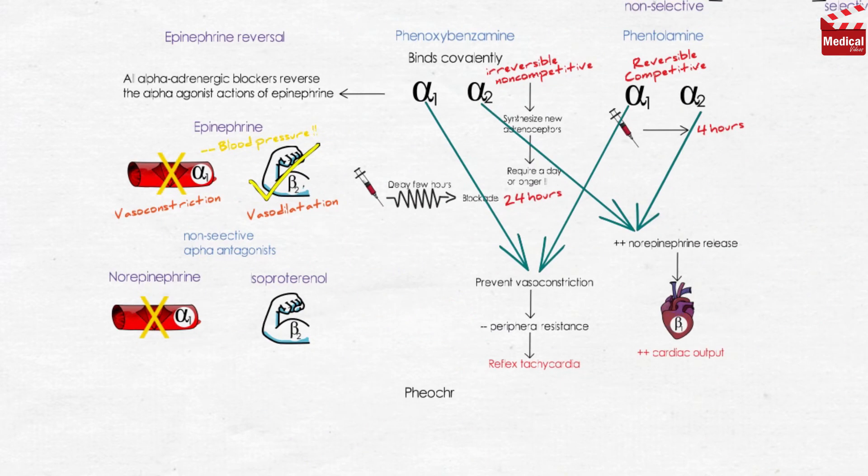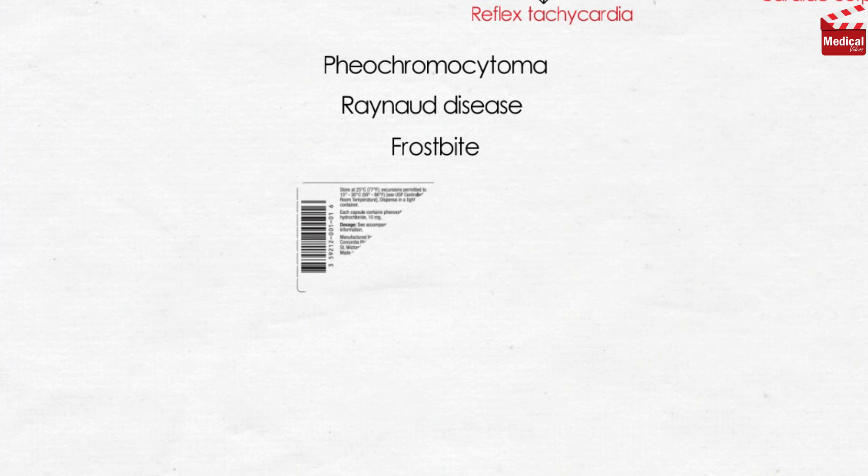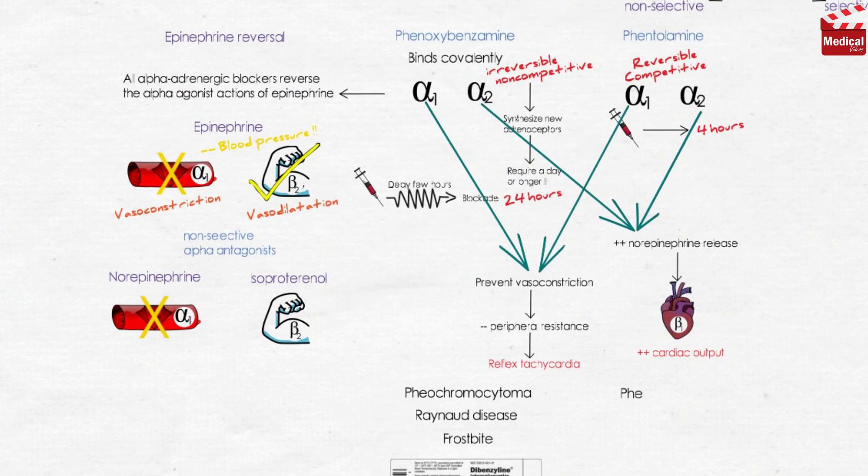Phenoxybenzamine is used in the treatment of pheochromocytoma, which is a catecholamine-secreting tumor of cells derived from the adrenal medulla. It is sometimes effective in treating Raynaud disease and frostbite. Phentolamine is used for the short-term management of pheochromocytoma, and is also used locally to prevent dermal necrosis following extravasation of norepinephrine. Phentolamine is also useful to treat hypertensive crisis.